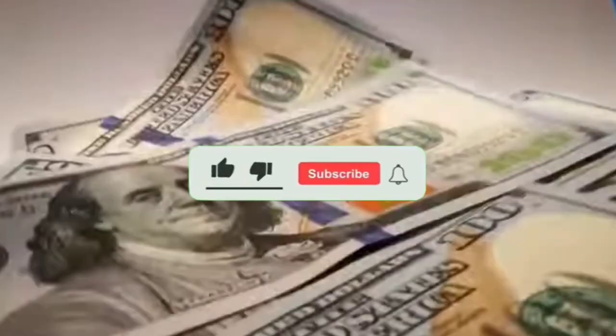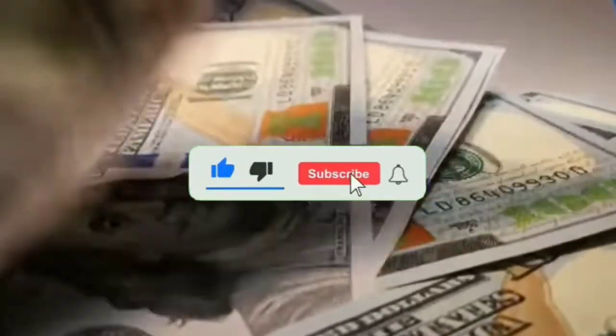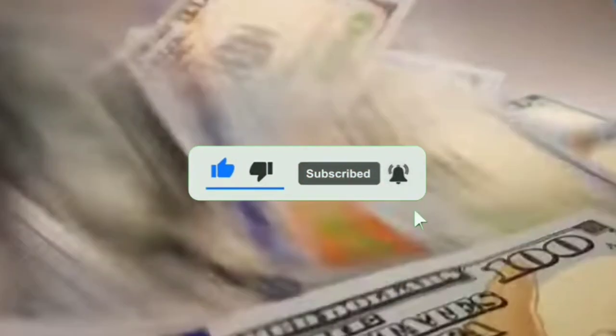Thanks for watching. Don't forget to hit that subscribe button and give us a thumbs up if you enjoyed this video. And if you have any suggestions for future topics, let us know in the comments below. Till then, keep watching our videos to see the world in 10s.